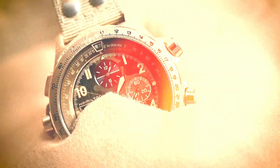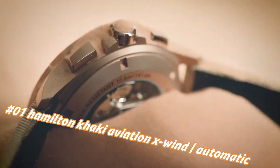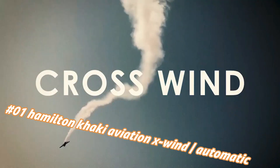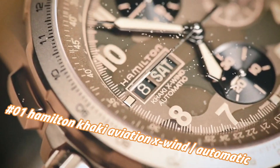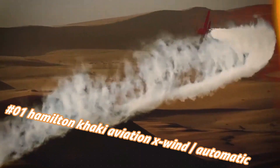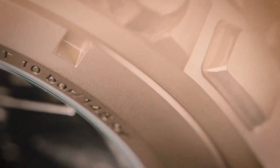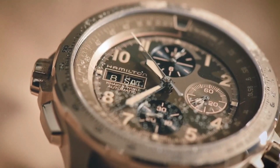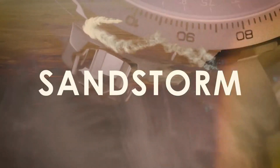Number 1: Hamilton Khaki Aviation X-Wind Automatic Chronograph brown dial, model H77916920. Current price in US dollars is $2,500, but this will vary with time. The key feature of this collection is the day and date function positioned at the nine o'clock position on the dial. This collection is innovative and functional — everything a pilot watch needs to be.